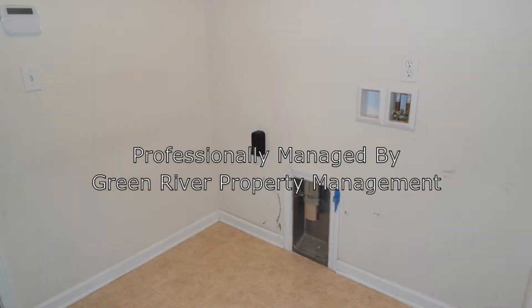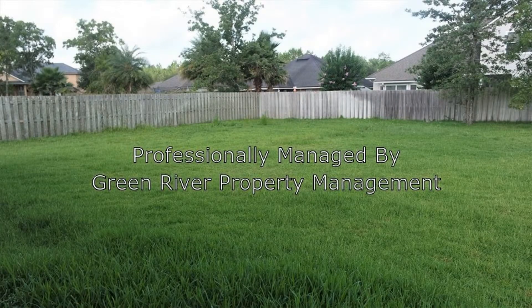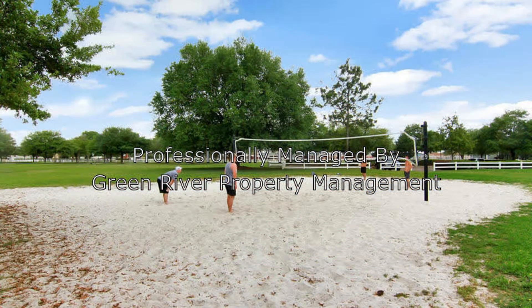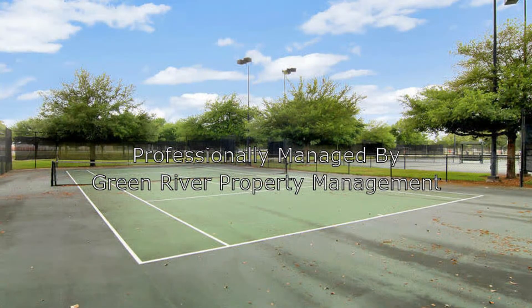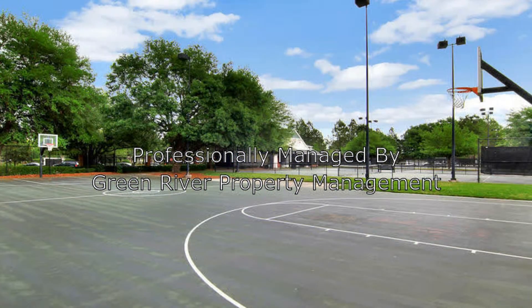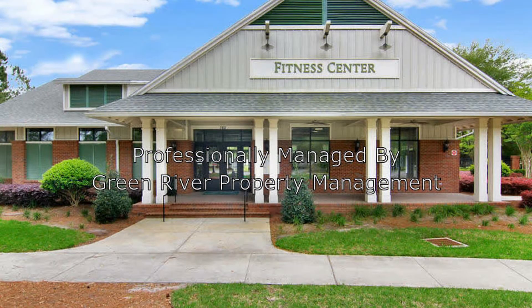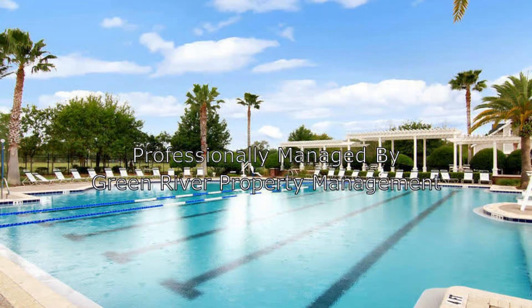You will certainly enjoy outdoor entertaining in the large backyard. Residents enjoy community amenities including a pool, a volleyball court, a tennis court, a basketball court, a fitness center, and a playground. This amazing home has a lot of great features.